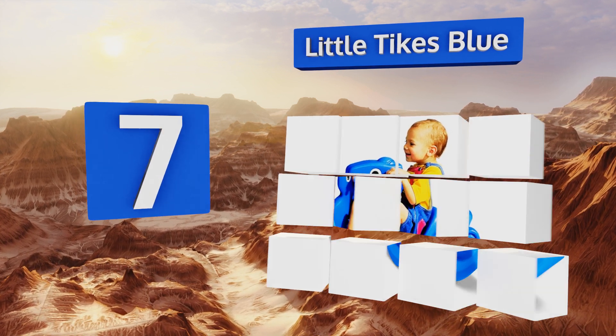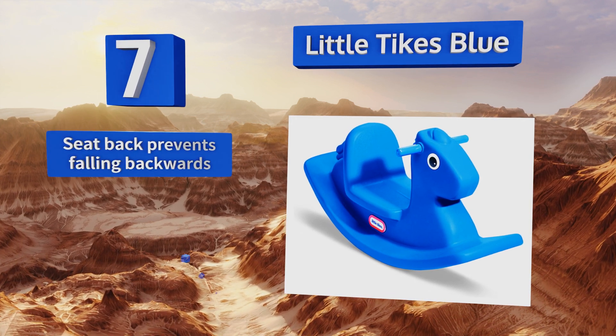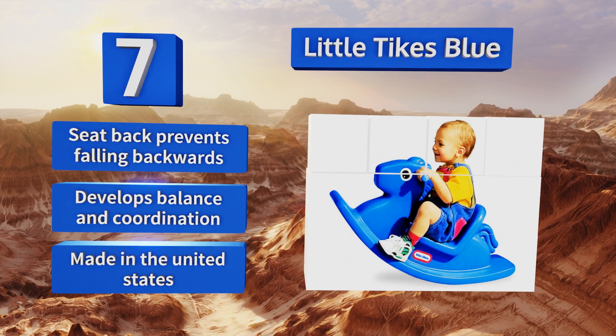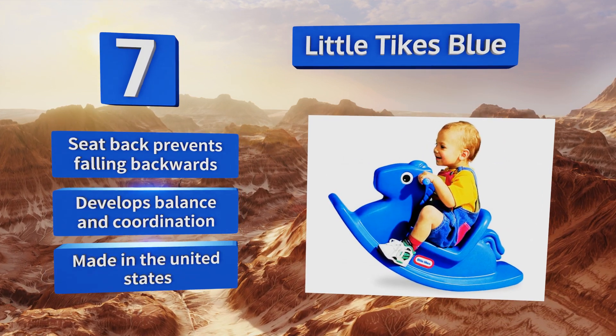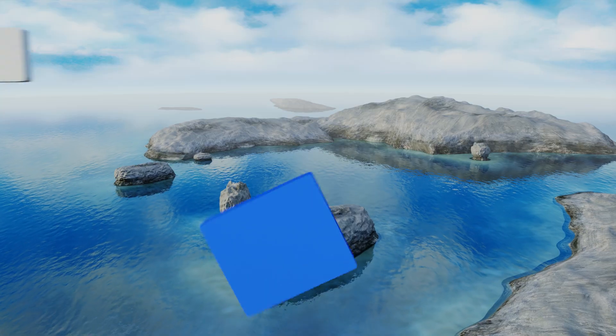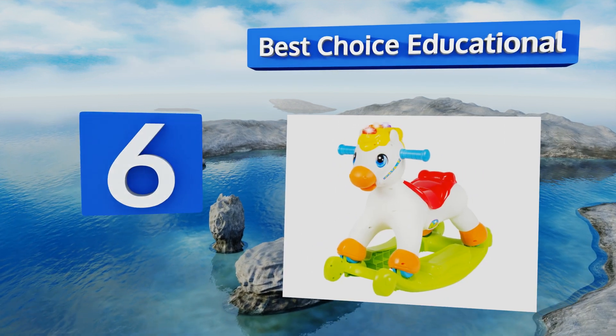The Little Tikes Blue has easy-to-grip handles allowing children a secure hold, and it can be used for indoor or outdoor play. The seat back prevents falling backwards, and it can help develop balance and coordination. It's made in the United States.